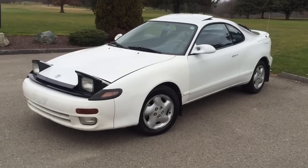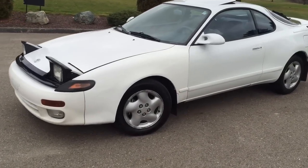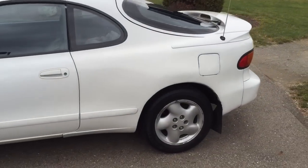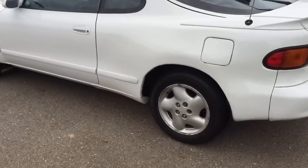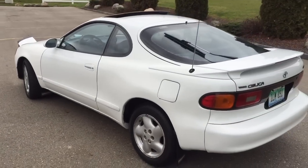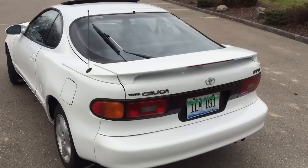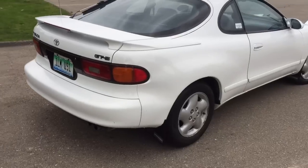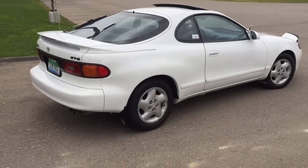Alright guys, we are back today with the Celica and this is going to be a farewell video, unfortunately, for some of you guys because I know you like this car. Here it is — if you've seen some of the videos you probably already know what I've gotten, but if you haven't, just wait. You'll see.